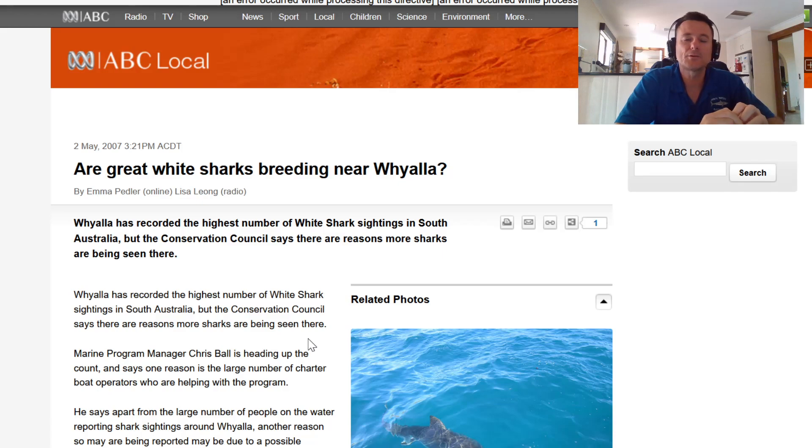We'll have a read of this article here - I'll post the link down below. Like I said, it's from 2007, and I believe there are great white shark nurseries around this area. 'Great White Sharks Breeding Near Whyalla' - Whyalla has recorded the highest number of white shark sightings in South Australia, but the Conservation Council says there are reasons more sharks are being seen.